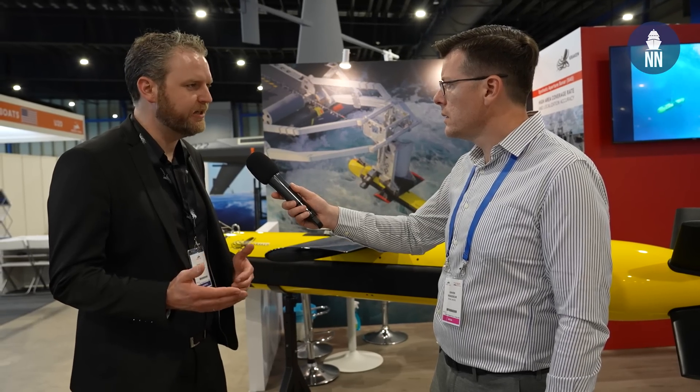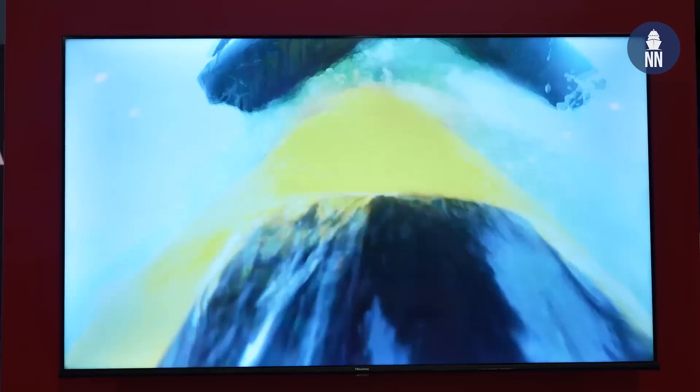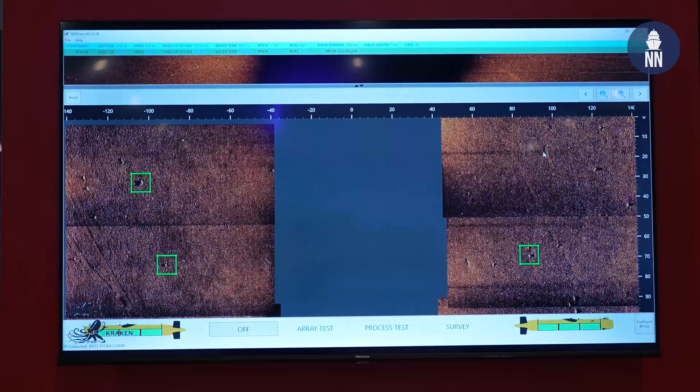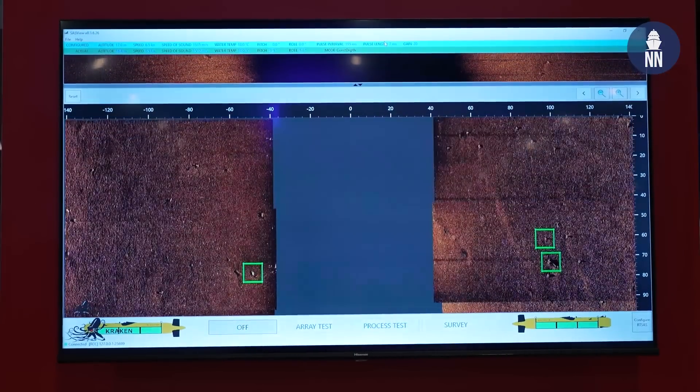The key advantage is the high speed, because typical seabed mapping systems have to cruise at around 4 to 5 knots. Traditional side-scan sonar systems require you to sacrifice either speed or range, and going to higher frequency for resolution reduces your effective area coverage rate. The beauty of synthetic aperture sonar is that we operate at a lower frequency but still maintain very high resolution — and that resolution is constant regardless of range. Whether you're 20 meters or 200 meters from an object, you get the same high-resolution image of that target.